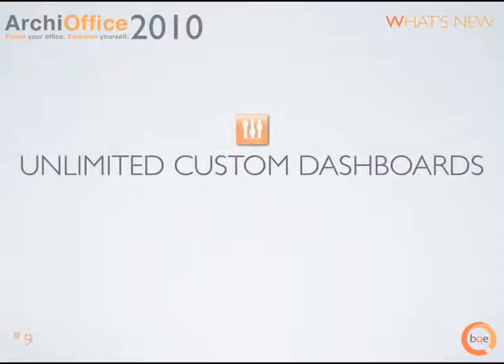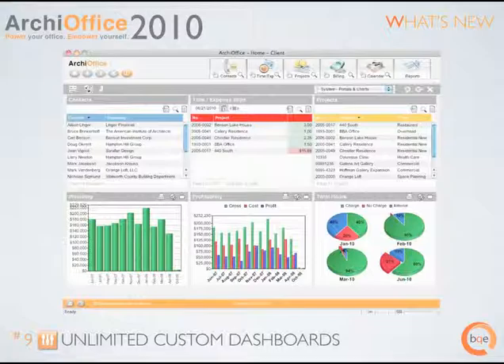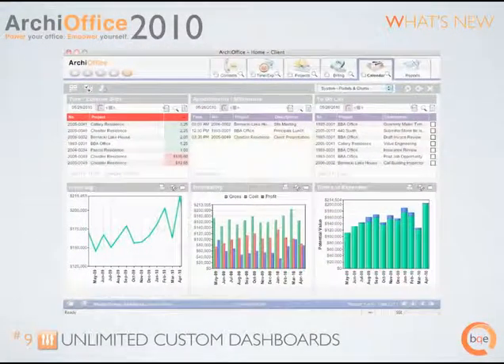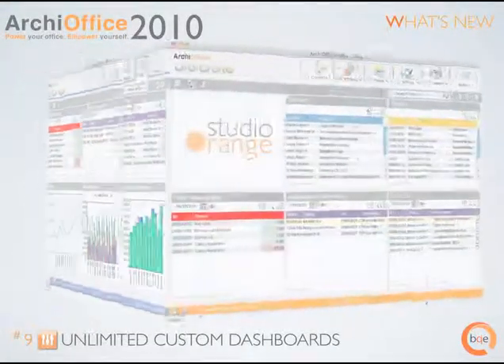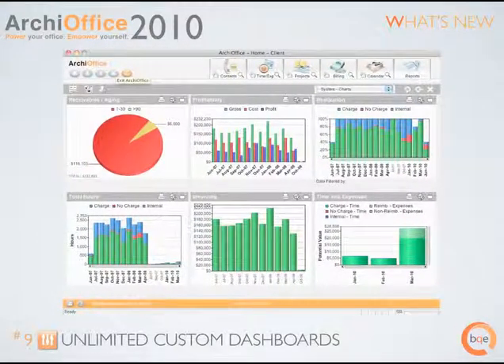Unlimited custom dashboards. Each employee has unique needs and preferences. ArchieOffice 2010 lets privileged employees create unlimited dashboards employing sophisticated charting technology. ArchieOffice dashboards also include portals into contacts, time and expense records and calendar. You see the right information at the right time.